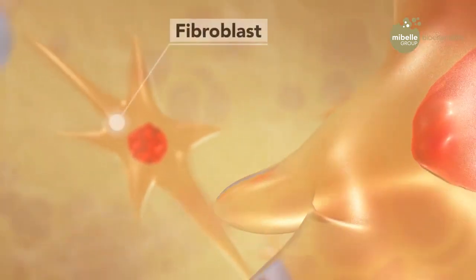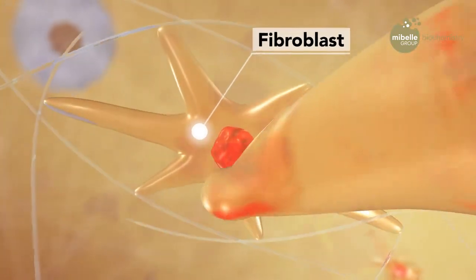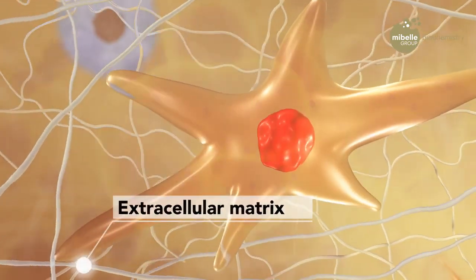When our skin ages, the vitality of fibroblasts is impaired by aging factors. This results in reduced extracellular matrix production and sagging skin.